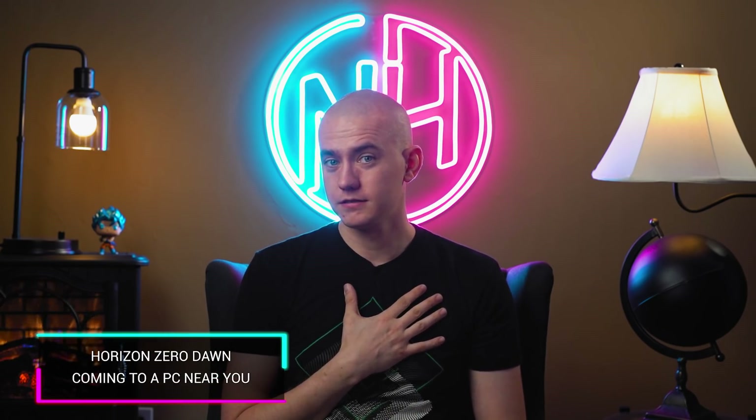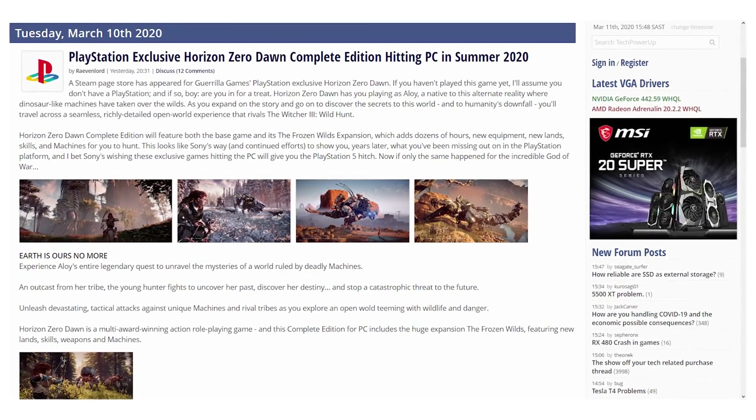Horizon Zero Dawn, from Guerrilla Games, got announced as definitely coming out to PC. You're going to be able to play as Aloy in Horizon Zero Dawn going to hunt the machines — it's a fantastic, tremendous game. No confirmed release date as of yet, but Death Stranding, which is also built on the same engine, is coming out in June. Hopefully Horizon Zero Dawn won't be too much longer after that. It was an amazing looking game on PlayStation, and if they can convert it to PC with better graphical settings and higher frame rates, I'm looking forward to it.